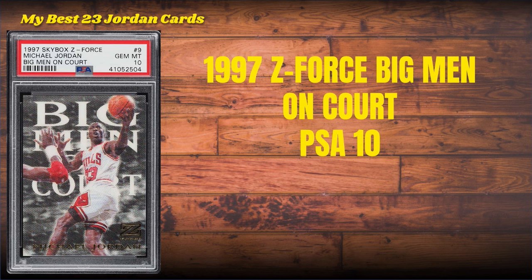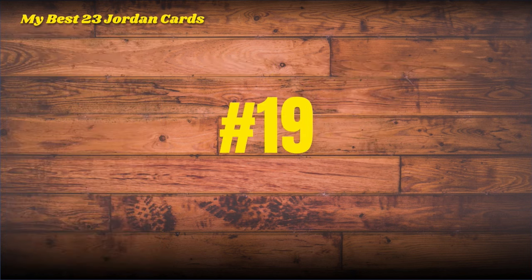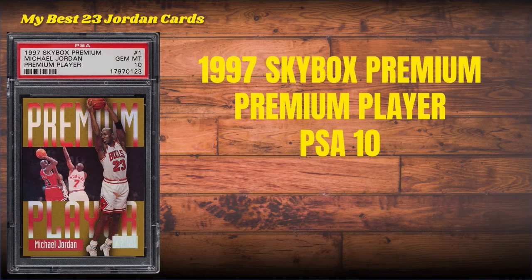The other Big Men on Court, the 1997, is a beautiful PSA 10 with Elijah One's arm sticking out in the middle. Card number 19, into the top 20: the 1997 Skybox Premium Premium Player, PSA 10, with LaMon Murray in the background — a rare card in a PSA 10 slab right there.